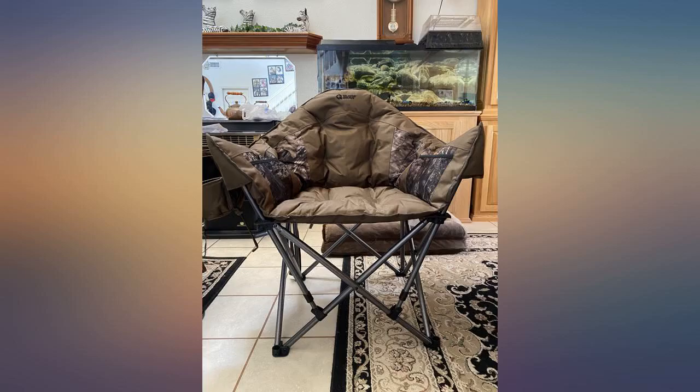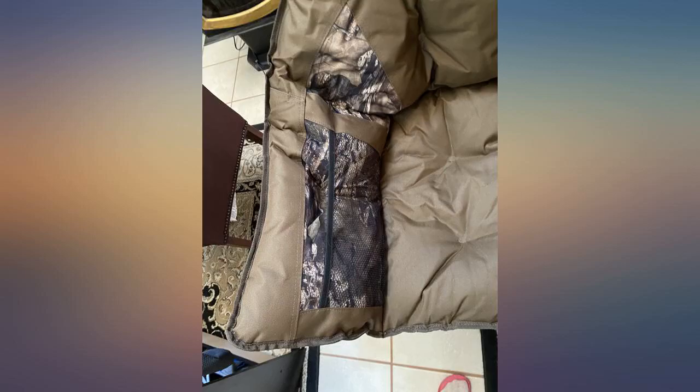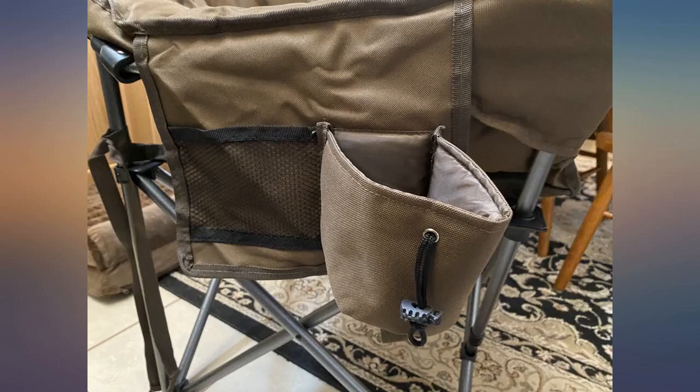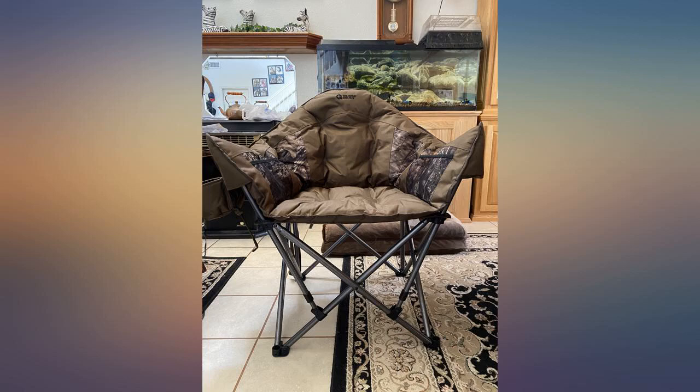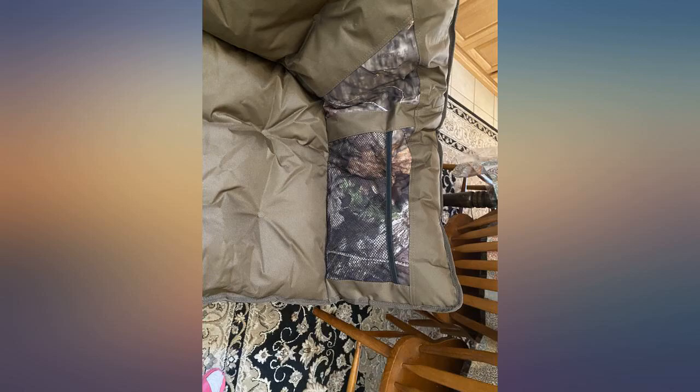I didn't want to spend so much money on a camp chair, but I feel that this chair is made to last. It's very durable with good stitching and made from a heavy-duty khaki-type material. It takes a little brute force to fold up, but only because of all the padding, and it's definitely not bad enough to change my 5-star rating. Worth every penny.